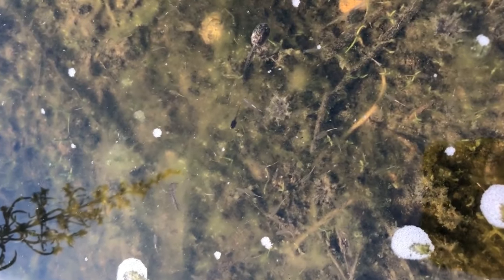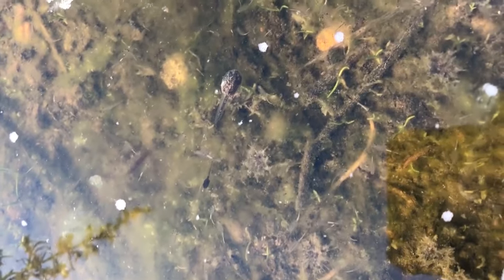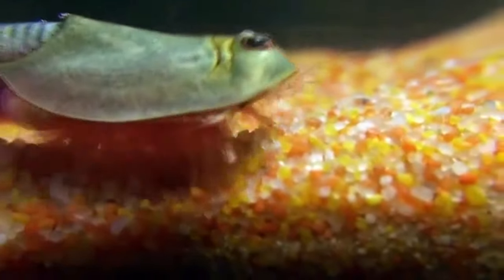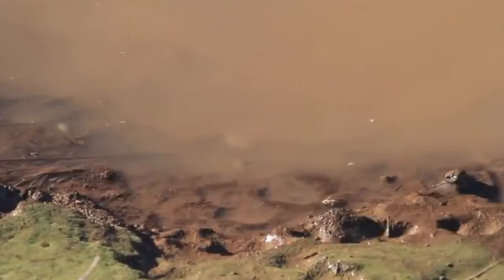Tadpole shrimp are sporadic in their appearance as adults because their eggs survive for years — sometimes decades — outside of the water. In this desiccated state, the eggs will endure harsh conditions like extreme temperatures or even being eaten. It isn't until heavy rains come and fill temporary pools that the eggs hatch, about one to three days after exposure to water.